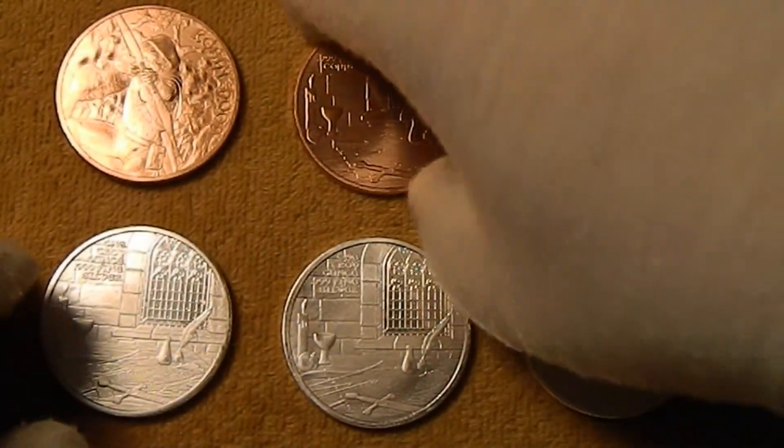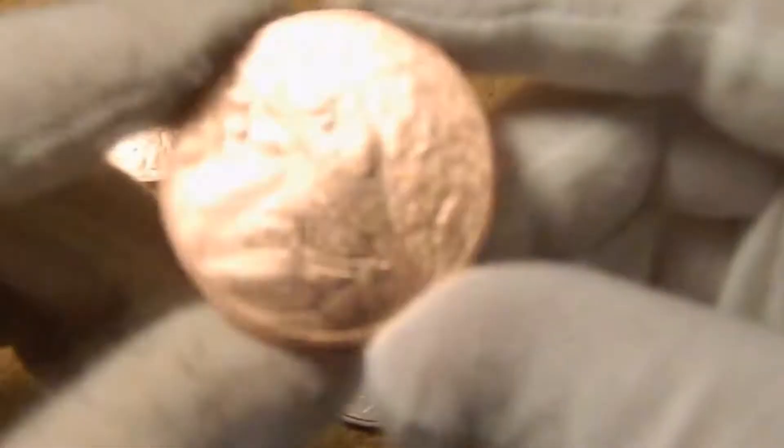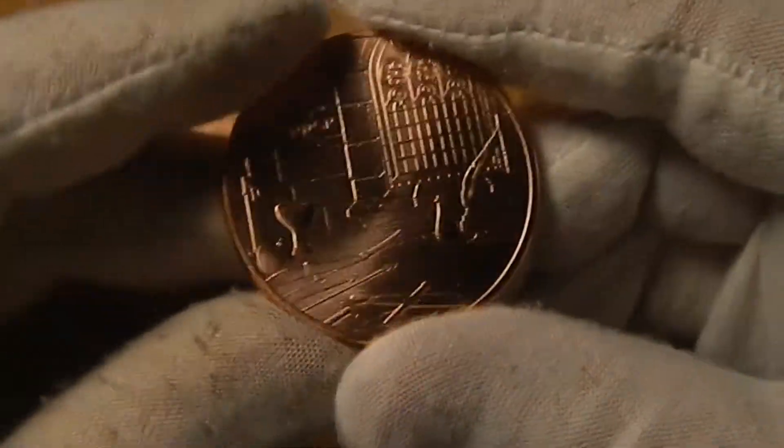Now those are three nines fine silver, and they also had copper ones and I picked up some of those. And then the reverse.